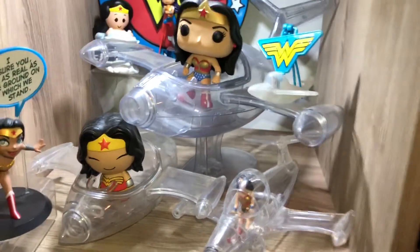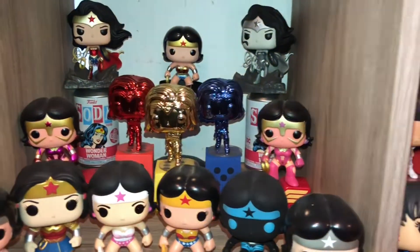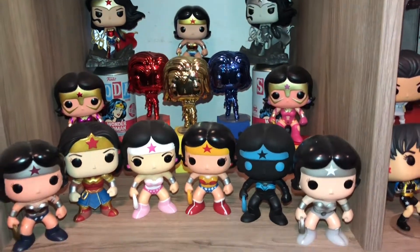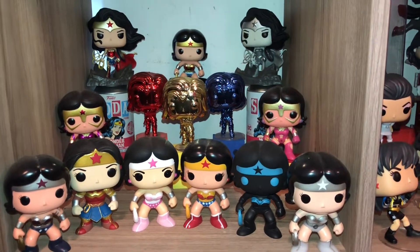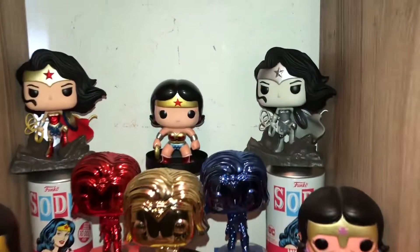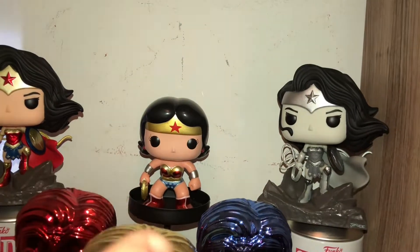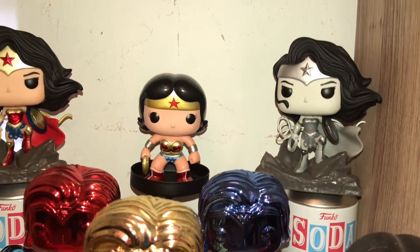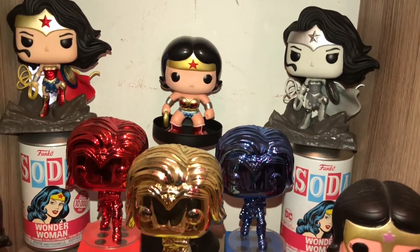And now moving on to the actual regular Funko Pops. Right here I've got so many. I can't name them all unfortunately — I don't know all of the names or all of the comic books that they come from, but I just wanted to show them all. This one here is a rare one in the middle right here. She's a metallic one — I think that's what they call it.